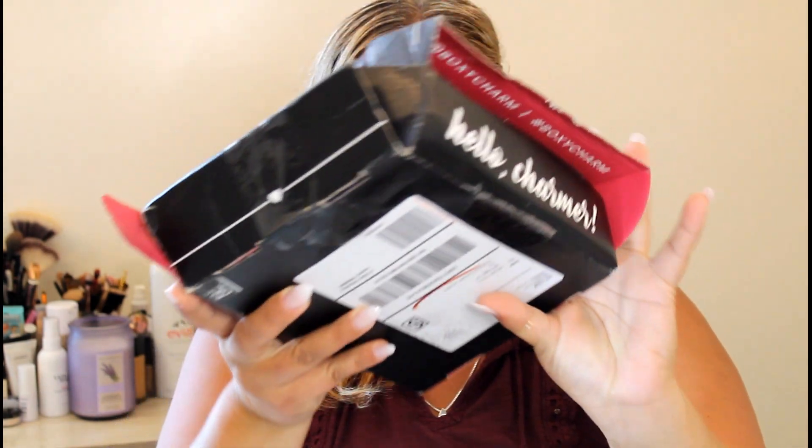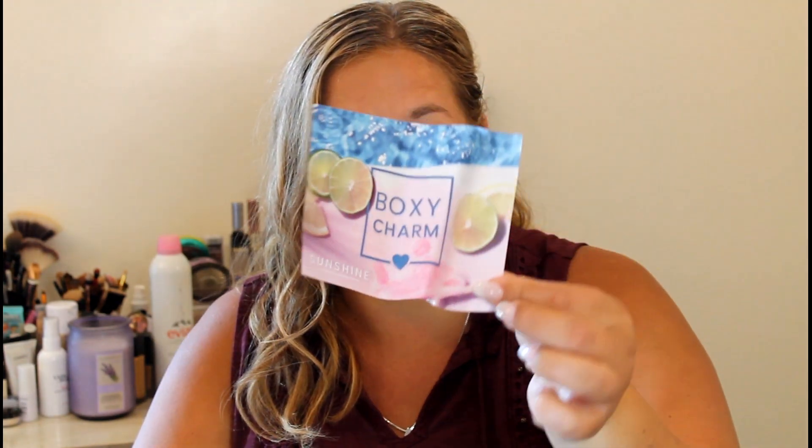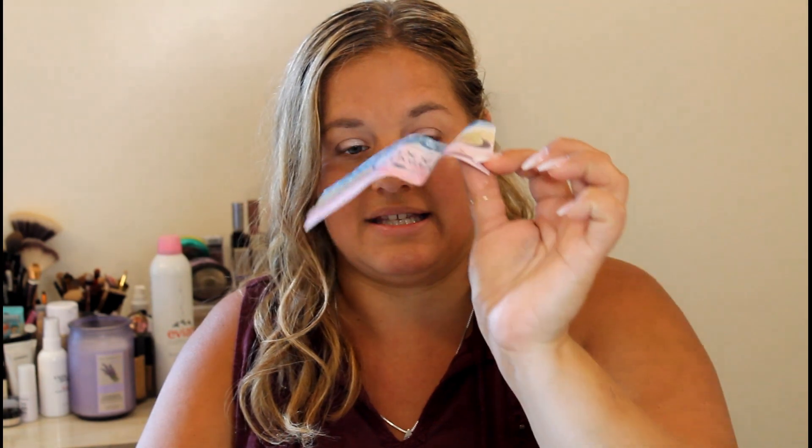The box is completely torn up, but we're going to move past that. I noticed in today's box we actually got a card, which I haven't gotten since the first time I subscribed about four months ago. So this is the Sunshine Boxycharm — it's the regular $25/month box, not the premium or anything.